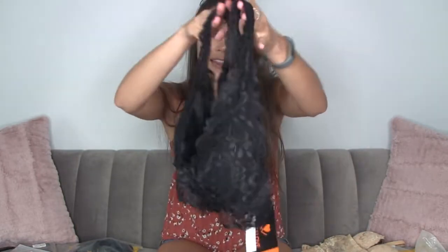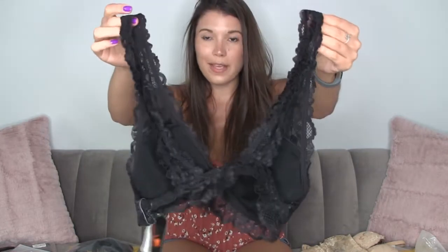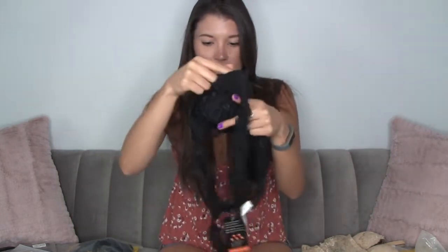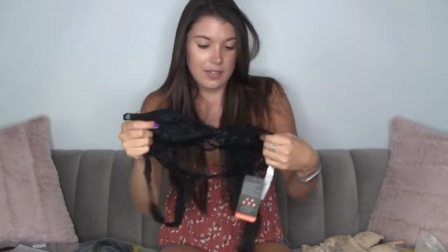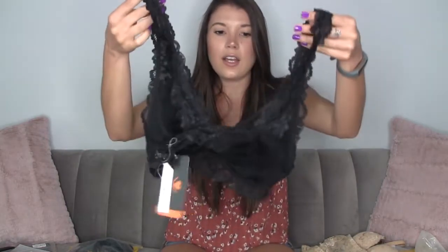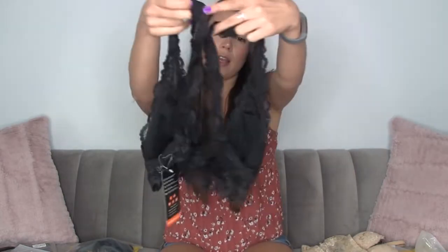A lacy bralette! I am all about bralettes — this is like the everyday bra for me. It's a great one to cozy up around the house or run out in. It has removable padding, so if you don't want the extra padding you can take it out, and if you need a little bit you've got it. I also love how the bralette has a normal bra strap — a lot of them come crisscrossed.